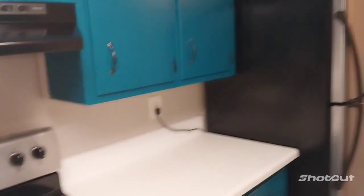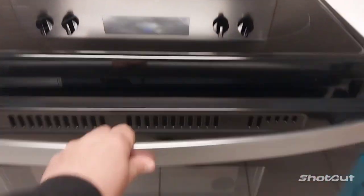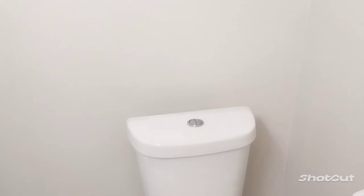Stove, refrigerator, bathroom downstairs. This is the downstairs bathroom. You got a closet space right here, a little crawl space right there to store stuff.